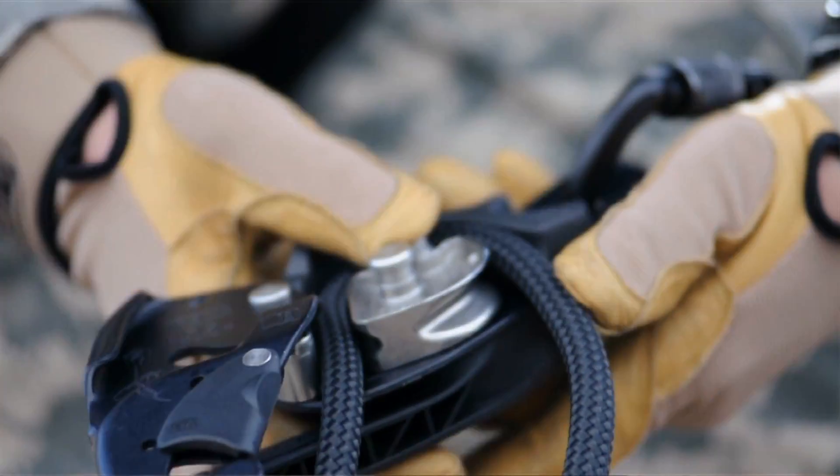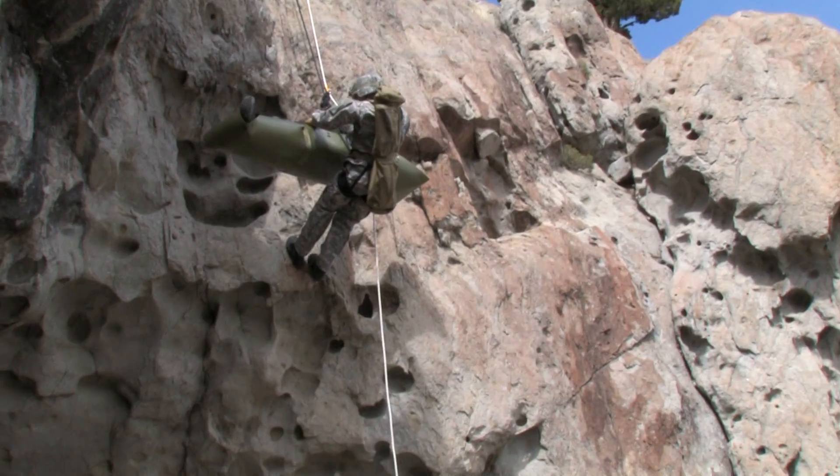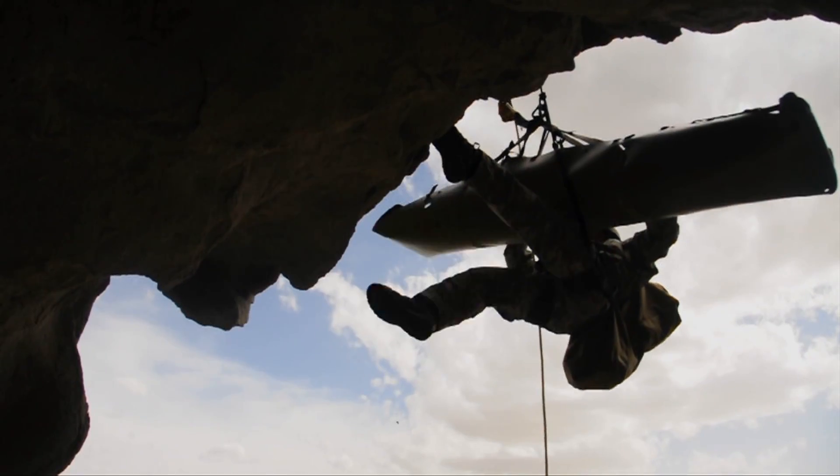The SOS system can also be used to lower operators over vertical or steep terrain. The mainline is easily installed in the device and the rig operator can control the speed of descent.